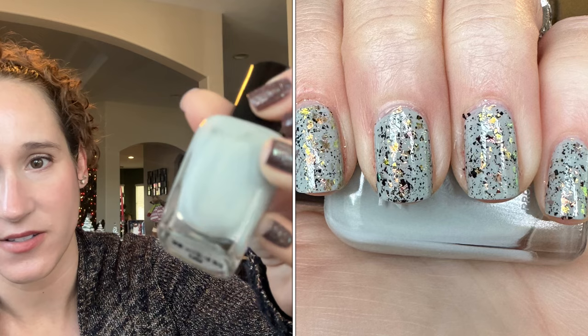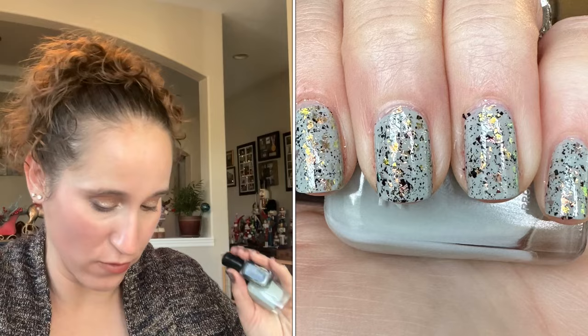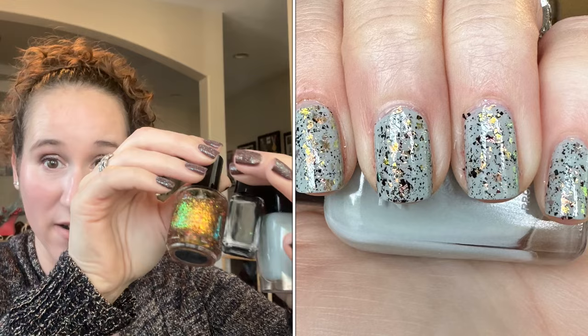The second one I wore was a polish from my 'duping my Polish Pickup wish list.' I started off with Lake as the base — so pretty — and then I topped it with Batsy from Rogue Lacquer, my thinned-out version, and then Soul Amazing from KB Shimmer on top. This was so so pretty and I believe my dupe was pretty much spot on for what I was duping.